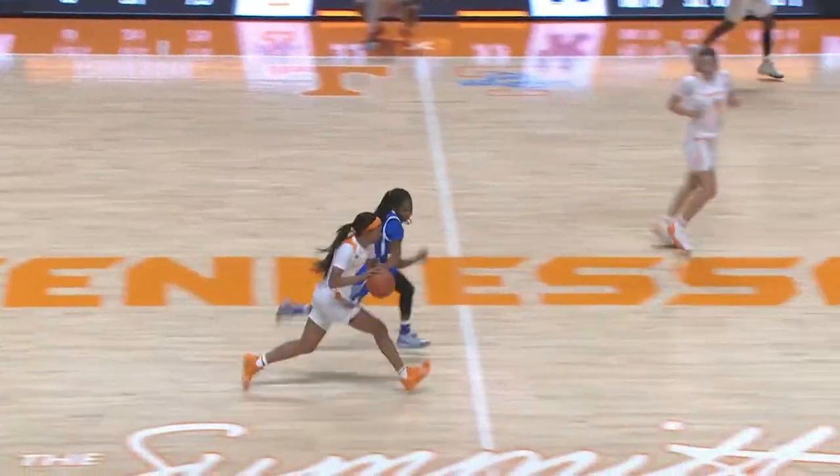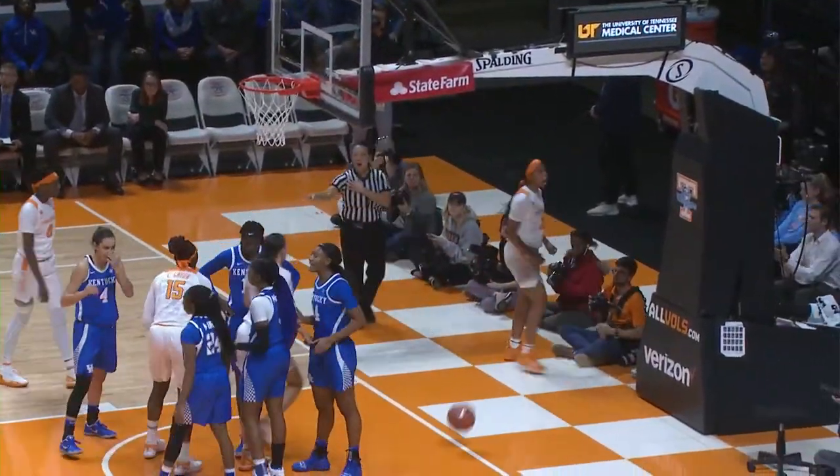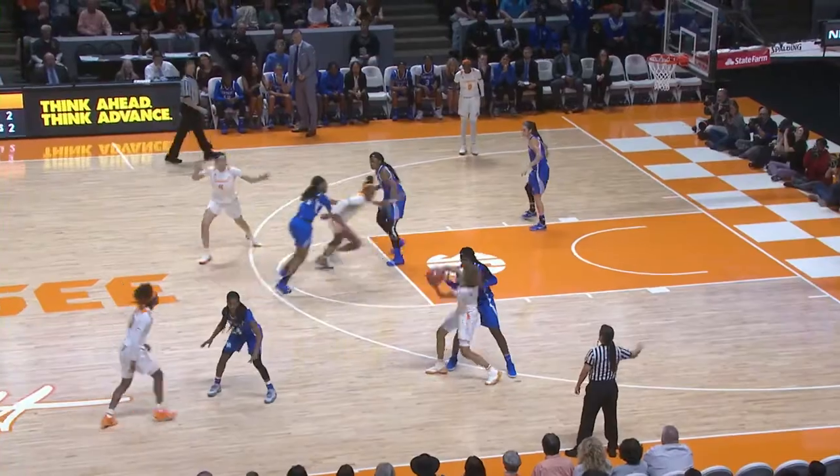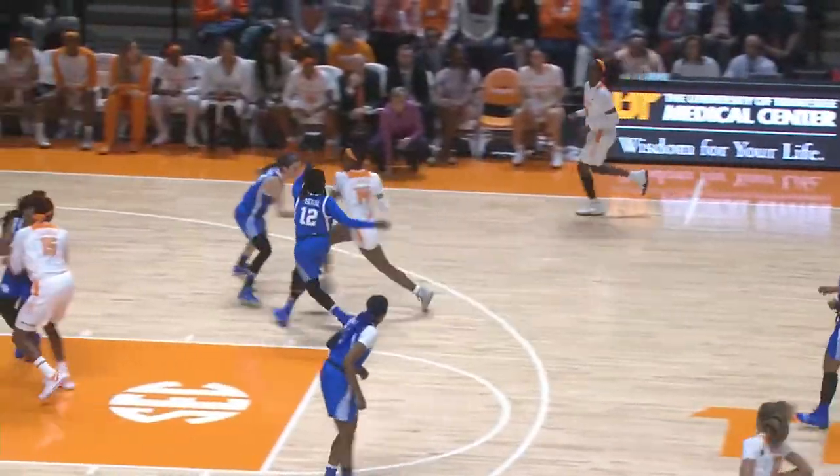5:44 to go, Morris already with 13 points in the game. Westbrook drive — count it, she's fouled. Burrell on the right wing, on the cut to Zay Green for the layup — good. And now Tennessee's down 13.